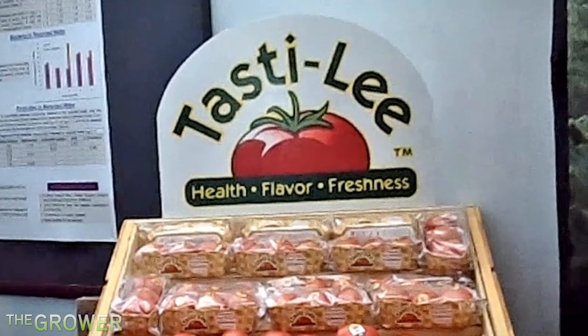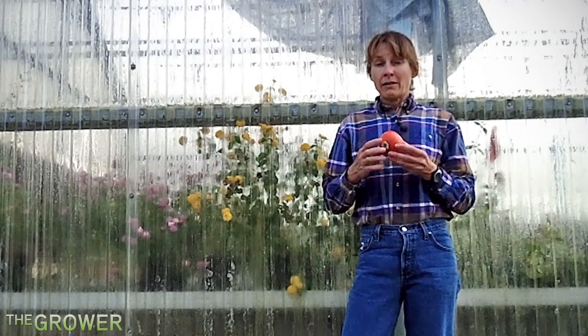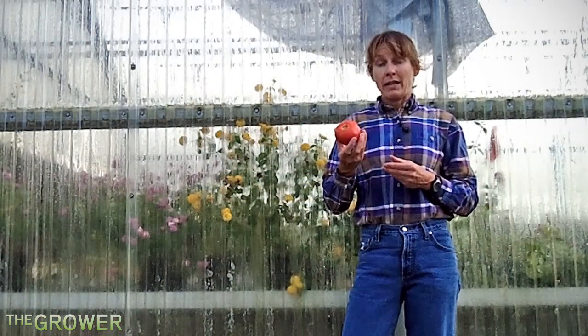Look for a separate display that features a Tasty Lee sign. More importantly, look for a decal that identifies this fruit — it's the only way that you can be assured that you're getting the tomato that has the flavor bred into it.